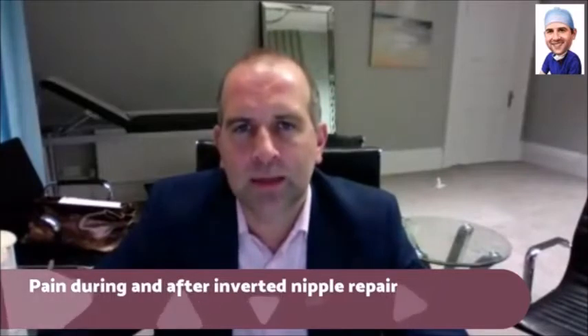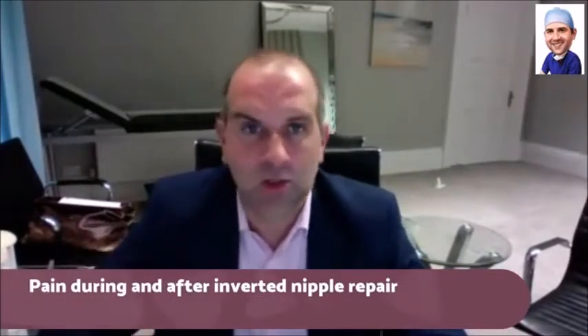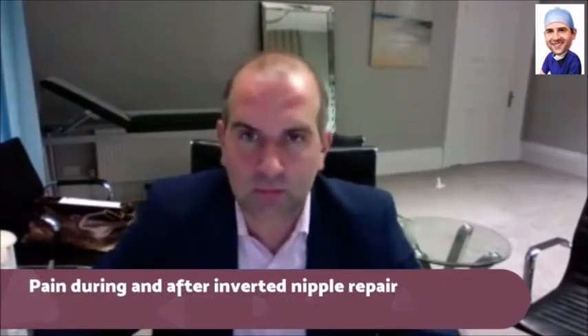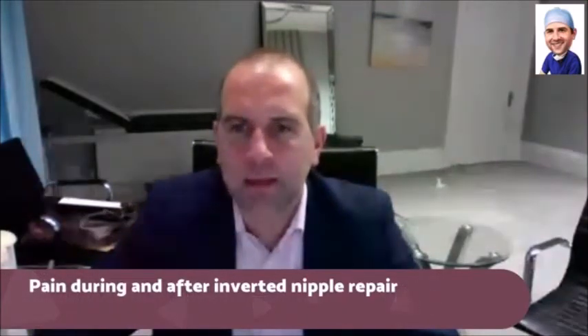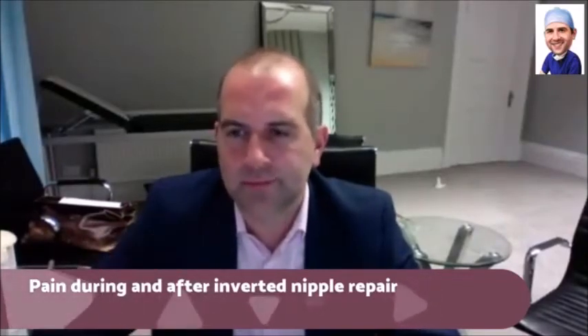It's usually not too bad, the pain. Just normal painkillers — ibuprofen, paracetamol. You'll know you've had something done and it'll be a bit uncomfortable if you go back to work, but you should be able to go back to work — maybe the next day, maybe give yourself a day off. But yeah, it's a little bit uncomfortable for the local, but after that it should be fine.